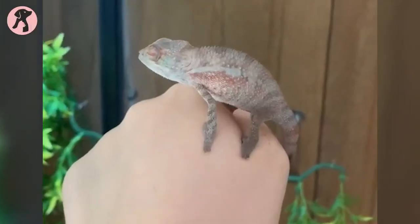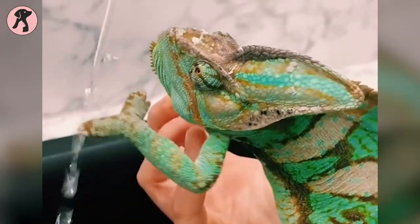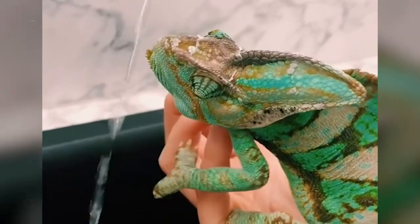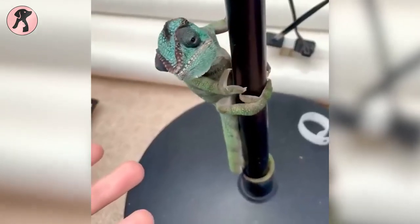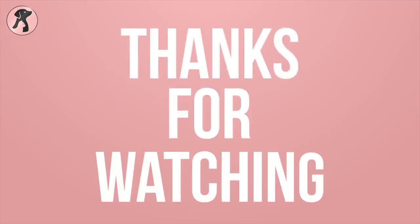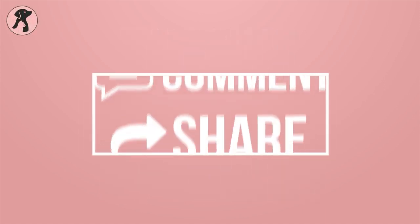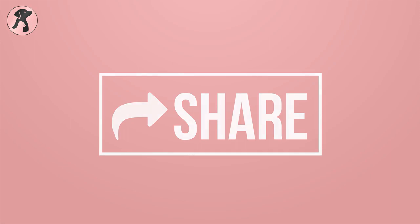So, these are the reasons you should consider before bringing a chameleon to your home. Hope this video is going to be helpful for you — please let us know if you want to watch more videos like this. Thanks for watching. Like, comment, and share this video if you find it useful, then subscribe to the channel and press the bell icon for further updates.